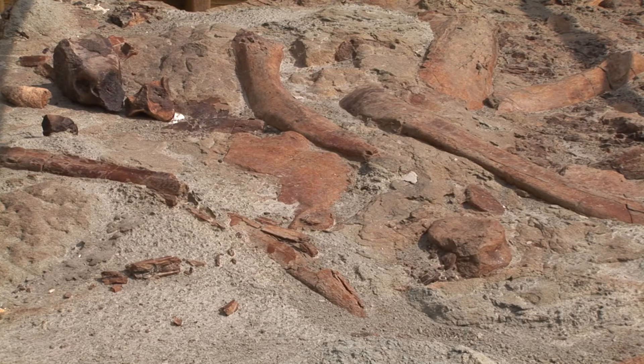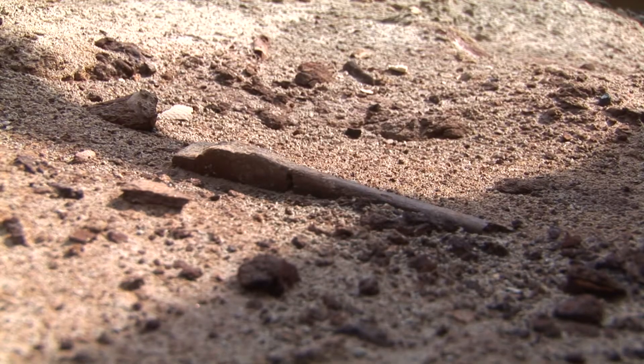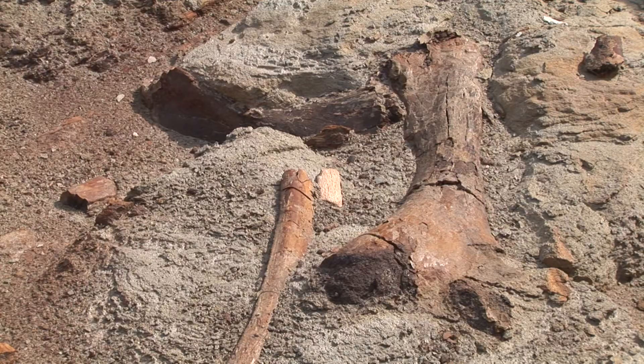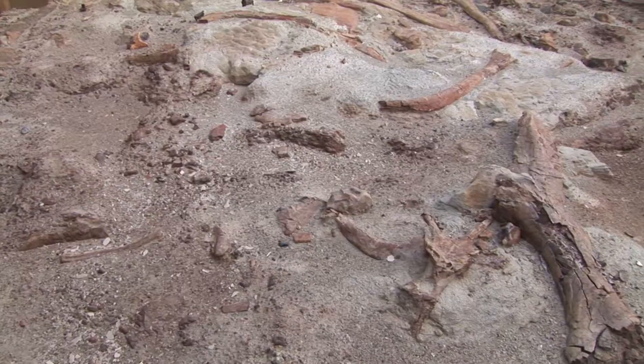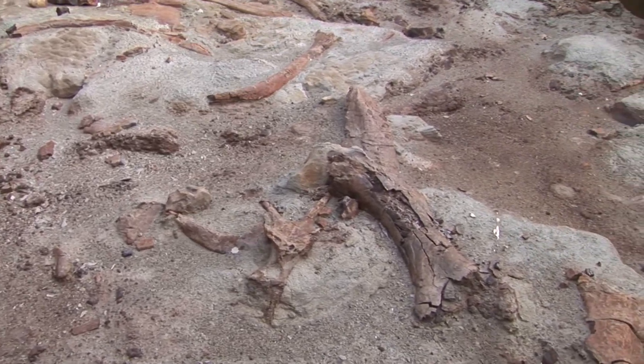In 1884, Joseph B. Tyrrell visited the Red Deer Valley and discovered an Albertosaurus. Each summer, paleontologists from around the world converge on the park for an intense period of digging that starts in late June and lasts approximately 10 weeks.